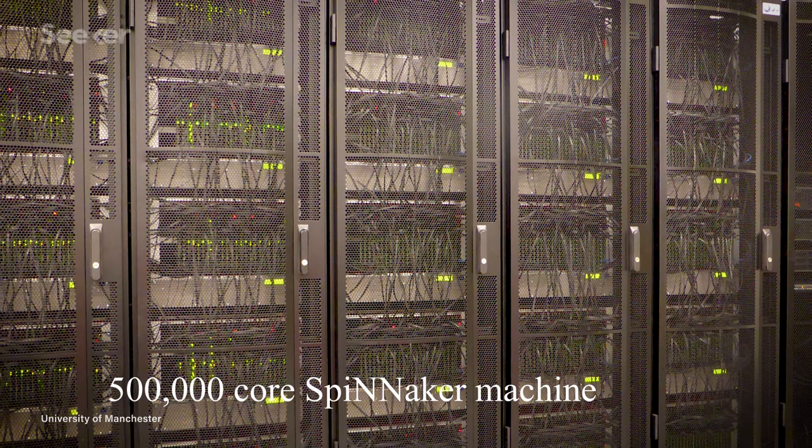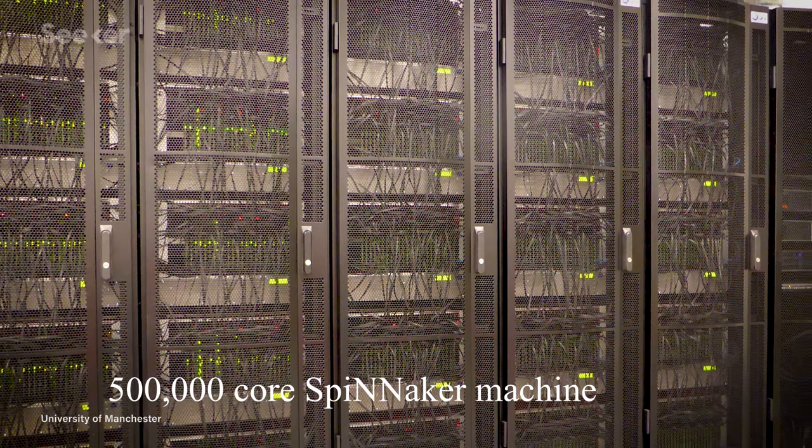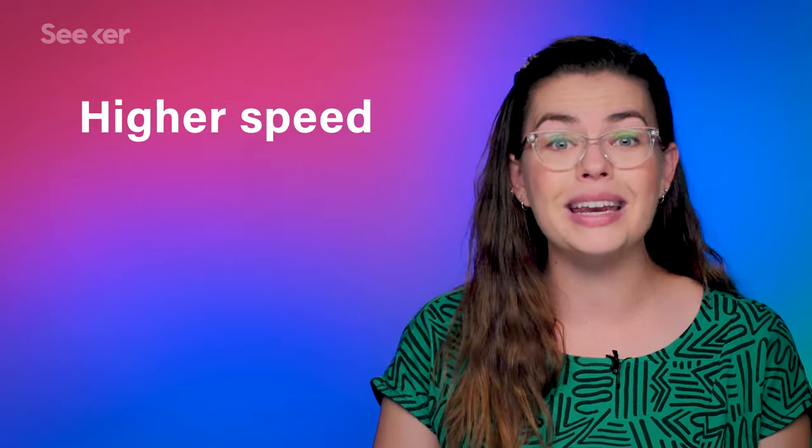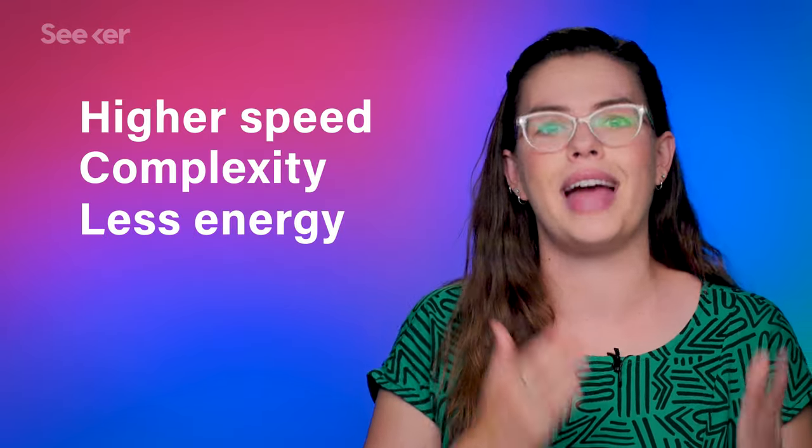Spinnaker has now matched the results we'd get from a traditional supercomputer. And this is huge, because neuromorphic architectures offer the possibility of higher speed and more complexity for less energy cost. With this new finding, we see that they're edging closer to the best performance we've been able to achieve so far.